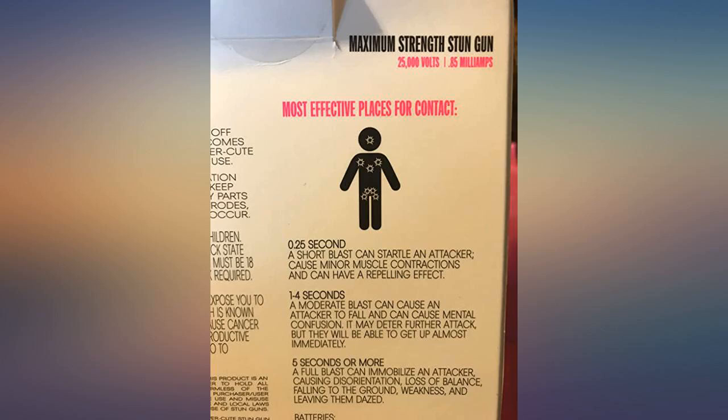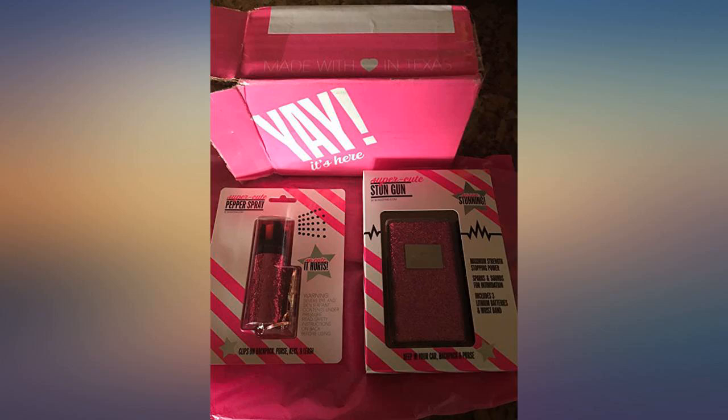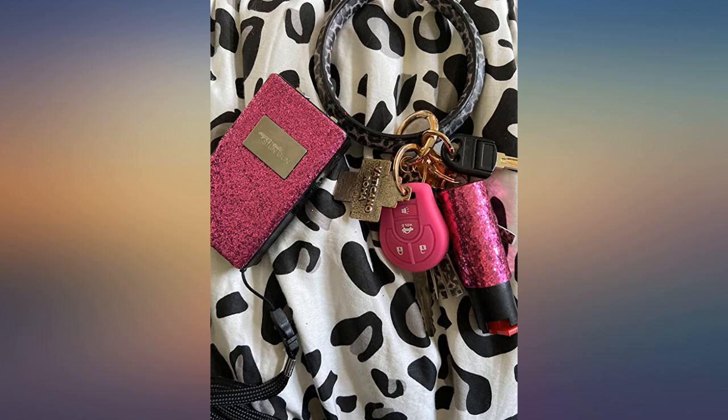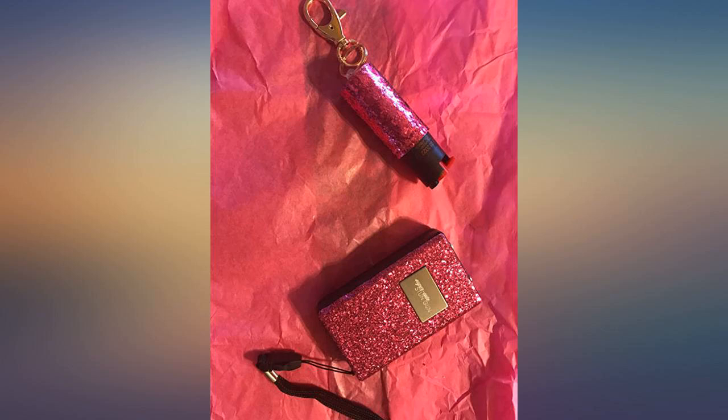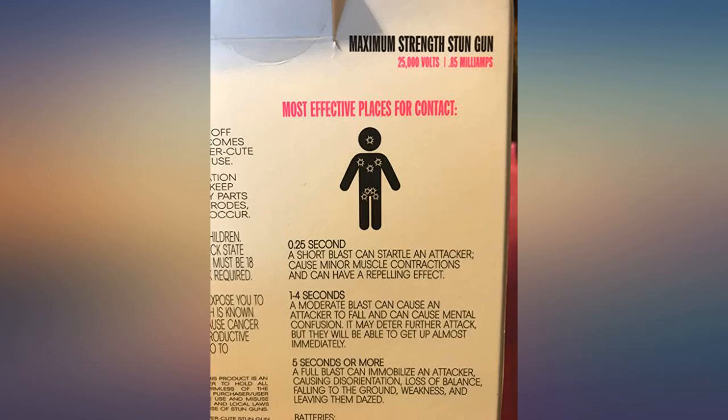Can't wait to purchase more of Blingsting's items. Really pretty, plus powerful, and the spray goes really far. 10 out of 10, great purchase, super cute. I'm in love and hope to use these one day. Bought this for my daughter to have in college — I would definitely recommend this product for anyone looking for extra protection.